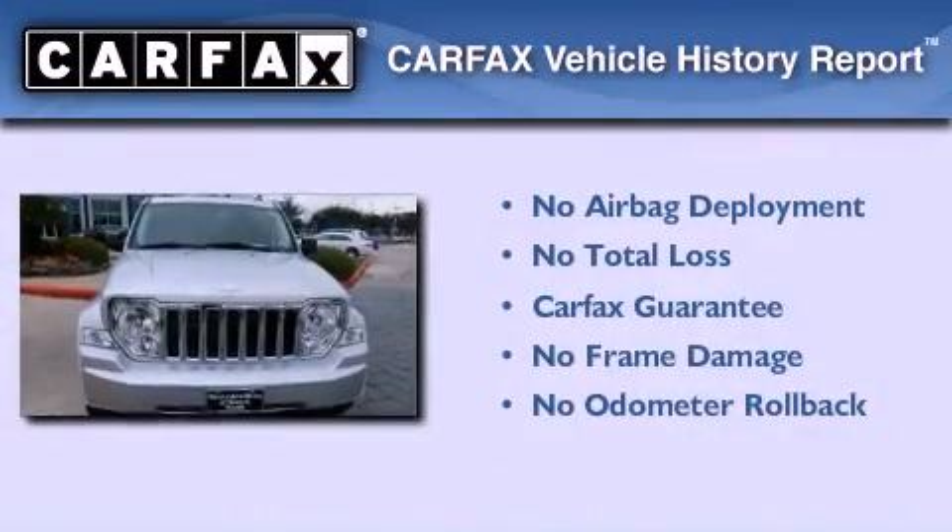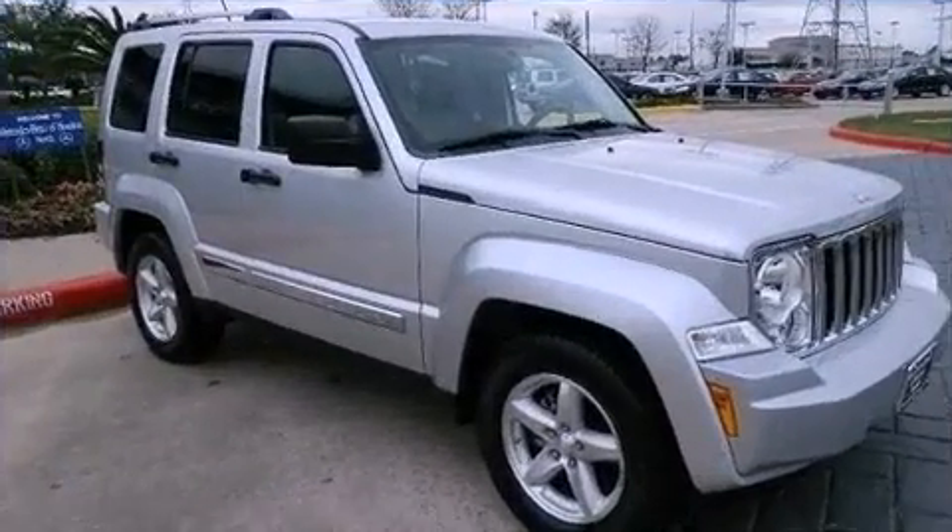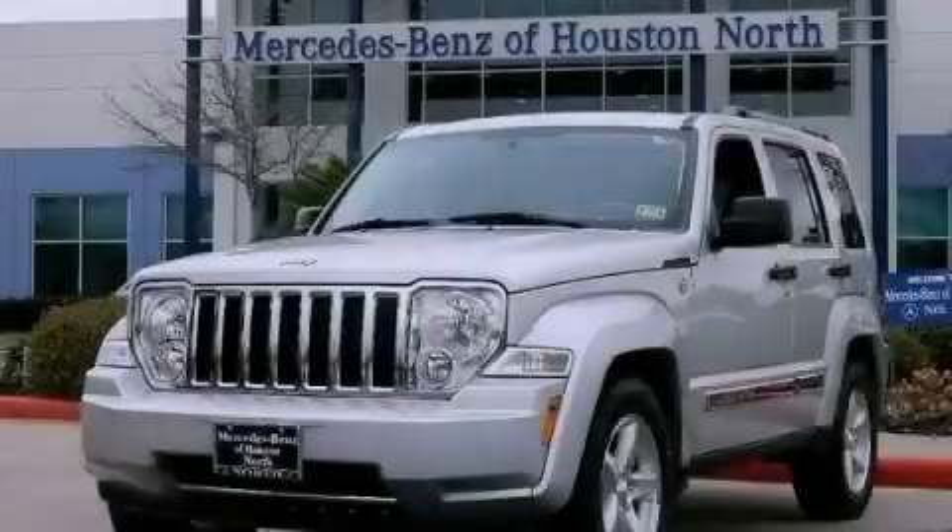Not to mention that this Jeep qualifies for the Carfax buyback guarantee. We hope you found this video informative. Please contact us today.